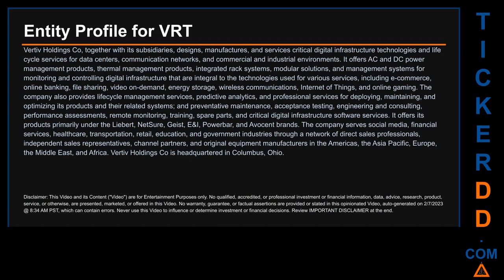It offers AC and DC power management products, thermal management products, integrated rack systems, modular solutions, and management systems for monitoring and controlling digital infrastructure that are integral to the technologies used for various services, including e-commerce, online banking, file sharing, video on demand, energy storage, wireless communications, internet of things, and online gaming.